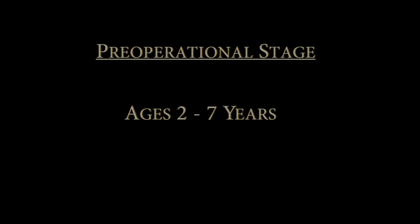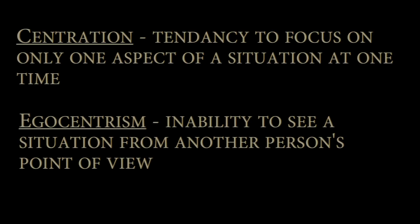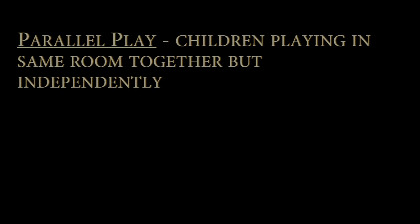In this stage, children begin to engage in symbolic play and learn to manipulate symbols. Some key factors in this stage are centration, egocentrism, parallel play, and animism.